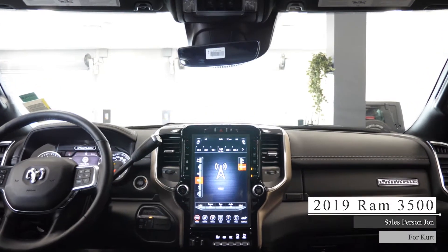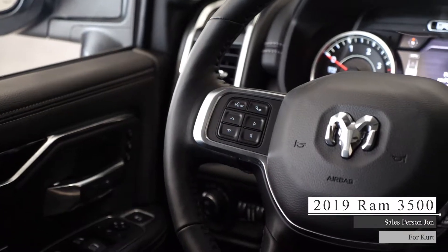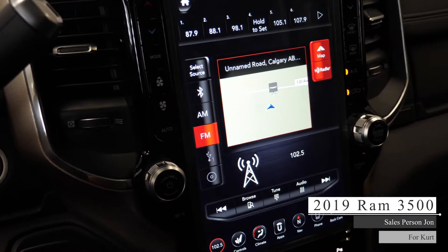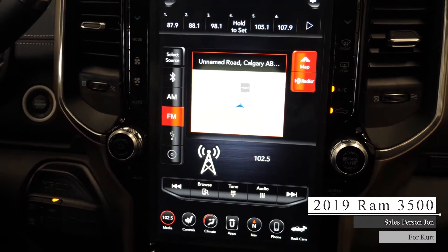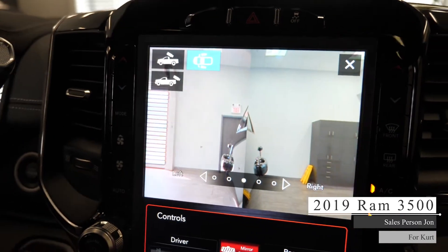Aside from your standard features such as remote start, this vehicle includes cruise and media steering wheel mounted controls, trailer brake, CD player, USB and auxiliary inputs, 12-inch touchscreen media center with AM FM radio, Sirius XM, GPS navigation, Bluetooth audio, hands-free communications, cargo cam, side cams, and surround view camera with parking sensors.